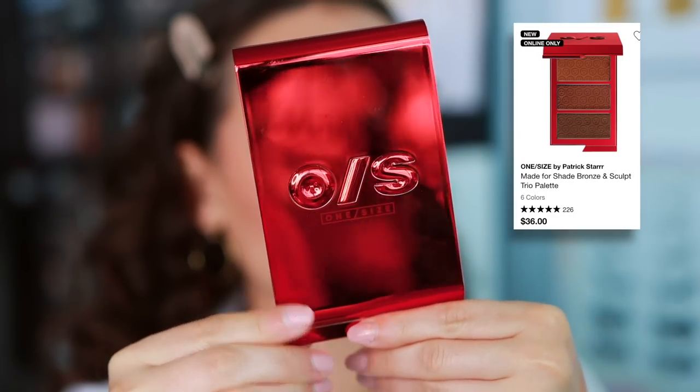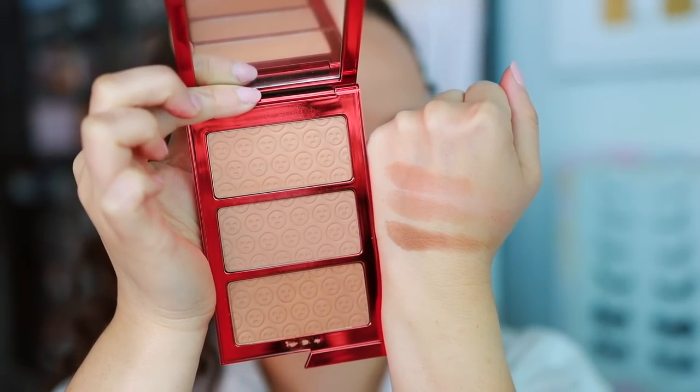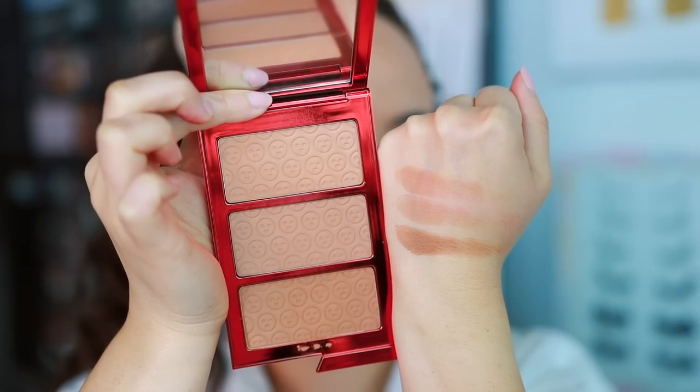We also have the One Size Made-for-Shade Bronze and Sculpt Trio. There are three different shades in here, but wow — these run very deep. Even the light shade I feel is too dark for me. They're quite pigmented and blend beautifully, but they aren't going to be my favorite bronzer formulation — too intense. I don't feel the shades differentiate enough on the face to justify three different pans. They all pull so dark on my skin. The formula itself is really beautiful and buttery, very blendable, so I like it but I don't love it.